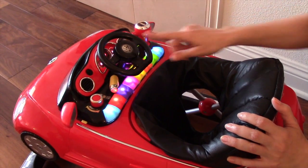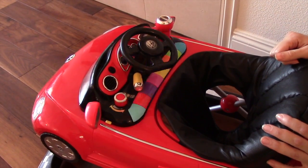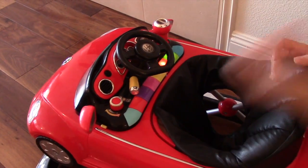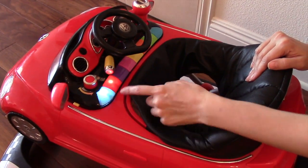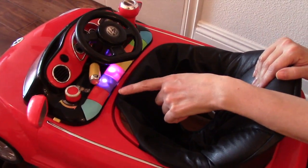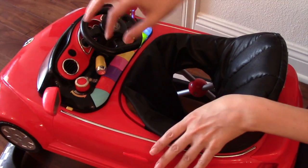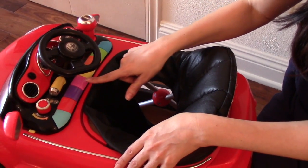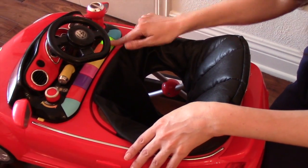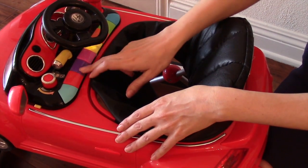The horn actually works. When you turn it on, it makes this car starting noise and the rear view mirrors make noises. It has this piano keypad which you can put in music mode — it will play songs, and each key plays a different song. Or you can put it in animal sounds mode, so you'll get all these different animal sounds. Or just in piano mode where you just have the keys of the piano.